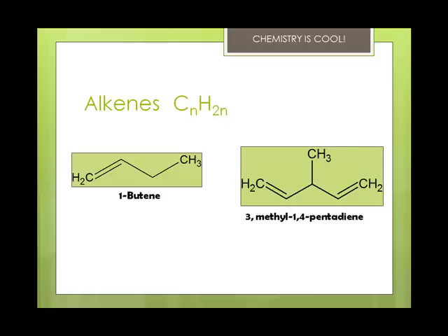For alkenes, the double bond must be numbered and named. You can see this is 1-butene on the left-hand side — there's no additional groups, but the double bond position is indicated as one. The one on the right has two double bonds, so you have to name the carbons they're on. This is 3-methyl-1,4-pentadiene: di meaning there are two double bonds, penta meaning the five-carbon chain, and there's also a methyl group sticking off of carbon three.